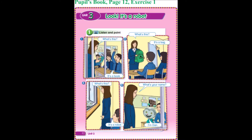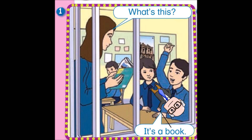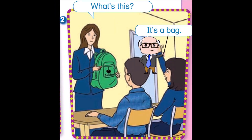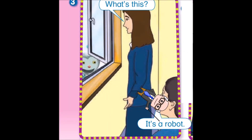Pupils book, page 12, unit 3, exercise 1. Listen and point. What's this? It's a book. What's this? It's a bag. What's this? It's a robot.